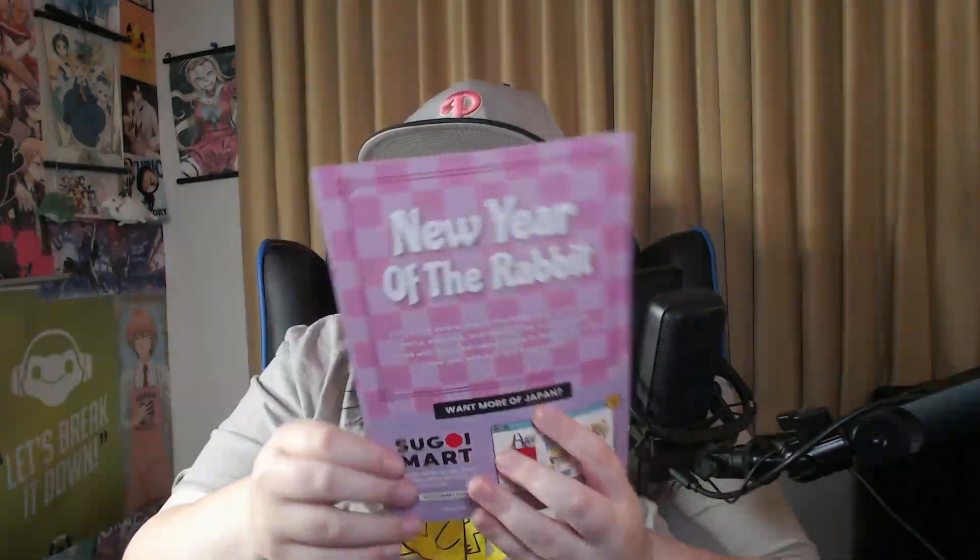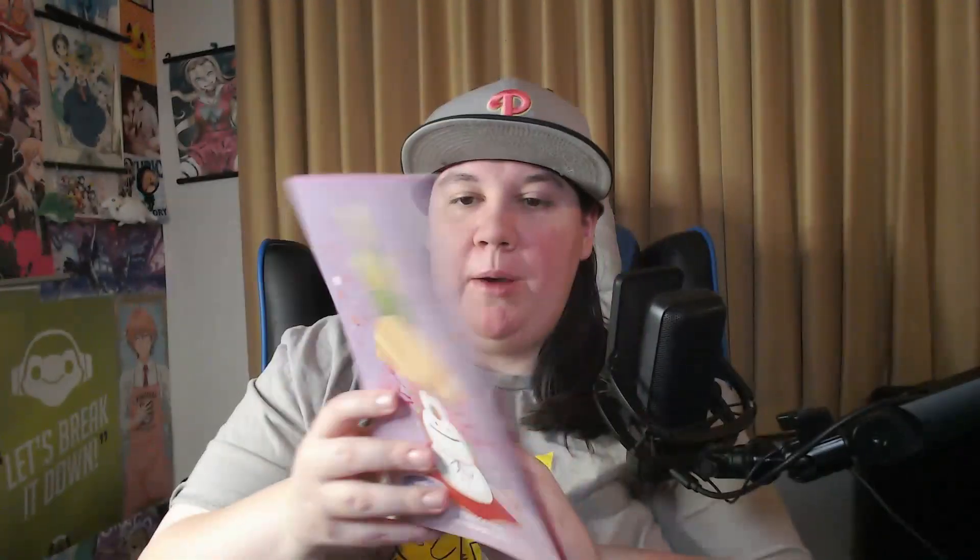So here is the guide, and the theme is New Year of the Rabbit. 2023 is the Zodiac Year of the Rabbit, which symbolizes mercy, elegance, and beauty. This month's crate comes with the cutest rabbit motifs to help bring in the new year with luck and kawaii style. I will go over each item and read the description.